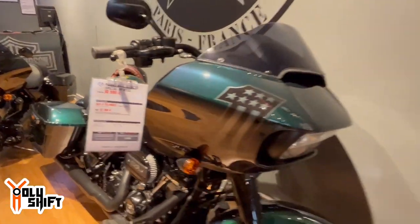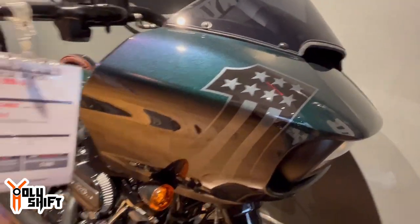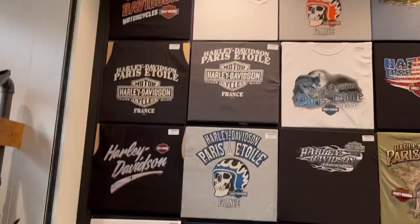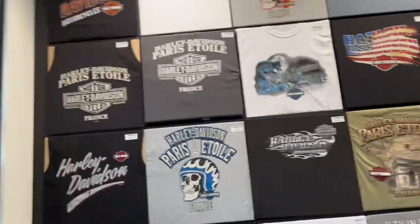This Road Glide Special in Venom Green — 2021, yeah it's Venom Green. Rather a smaller dealership, few models, they don't have 2022s yet. Let me check if they have some poker chips. Pretty cool — they've got a lot of T-shirts over here from Harley Paris Étoile. A lot of nice stuff. I'm getting myself a nice long-sleeve T-shirt and I'm going to get some poker chips for you guys.